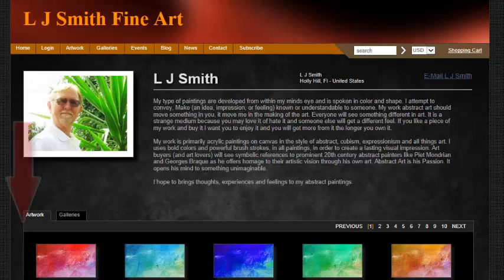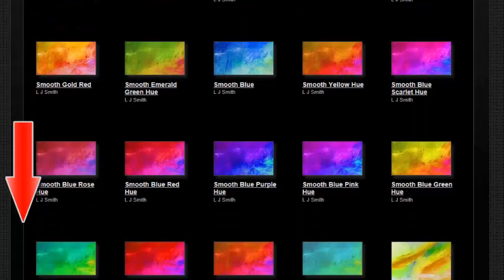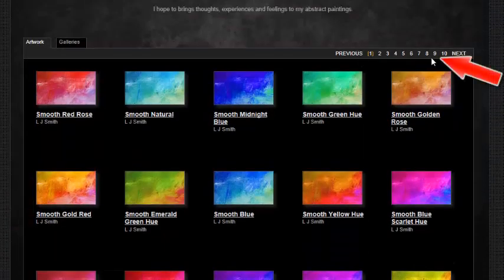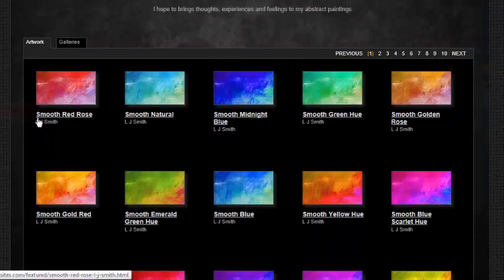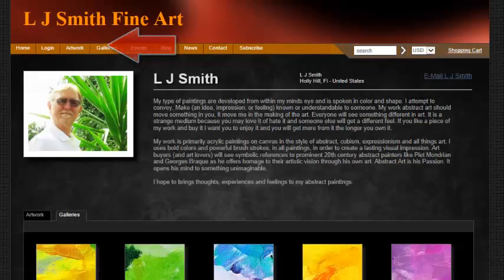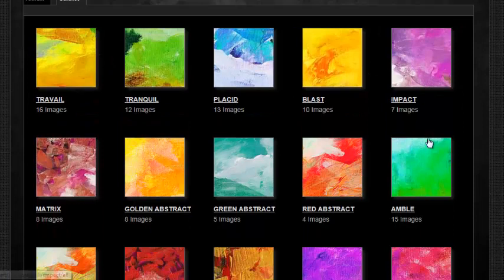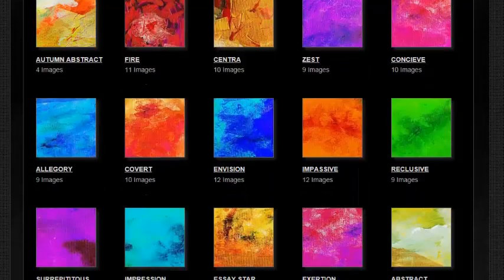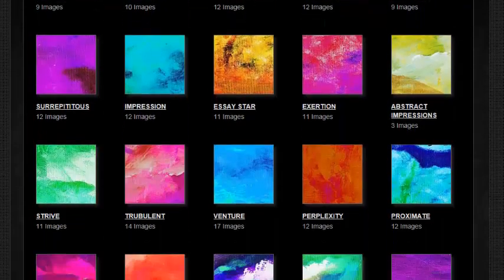If you scroll down my page, all of this artwork is available. You'll also see all of these pages — the name of the gallery — and if you go to the gallery section, you'll be able to see all the galleries I have, with 16 images here, 12 there, 13 in another, and so on.